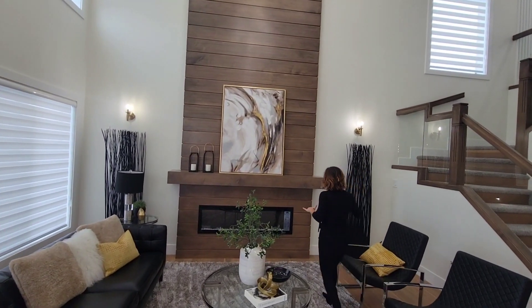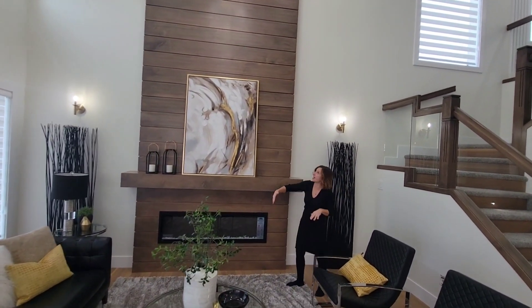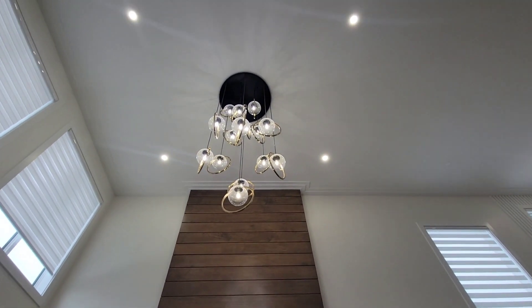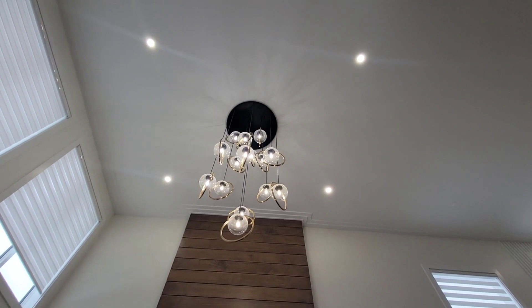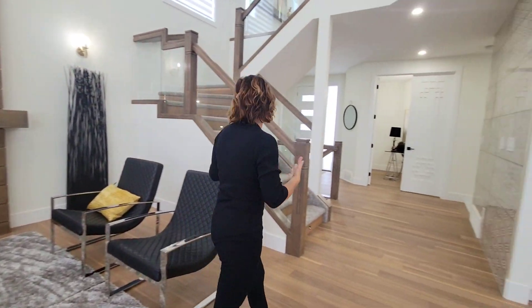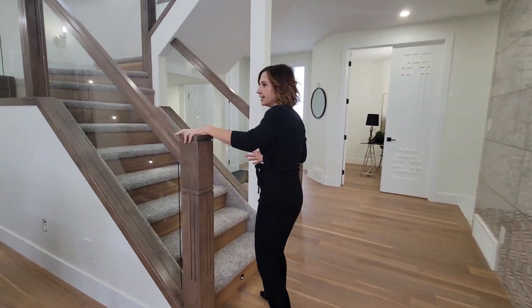Vaulted ceilings would be a must at around $800,000. This has a 16-foot vaulted ceiling, chandelier, and also has a lovely feature wall behind the electric fireplace, making it a nice cozy place to entertain. Open concept is typical around this price range as well.